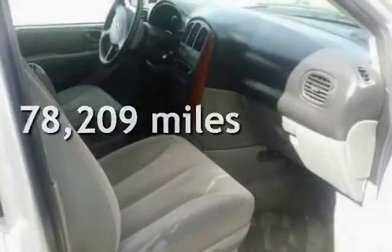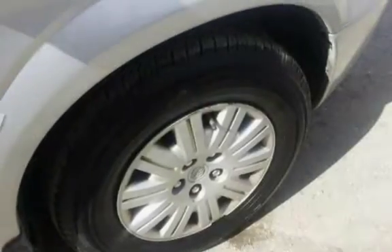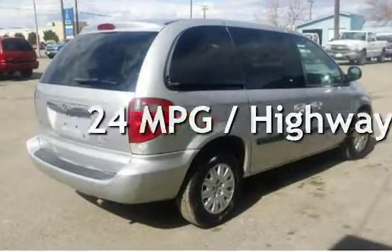This Chrysler has less than 79,000 miles on the odometer. Estimated fuel economy for this vehicle is 17 miles per gallon in the city and 24 miles per gallon on the highway.